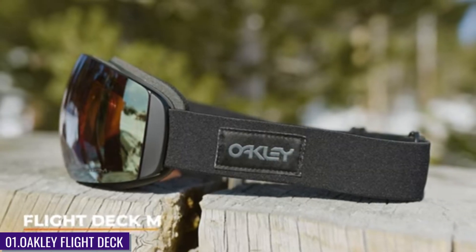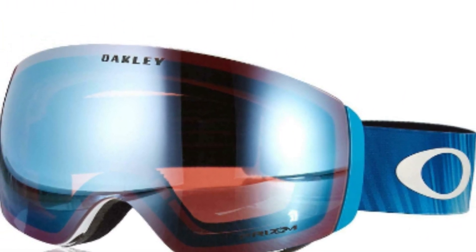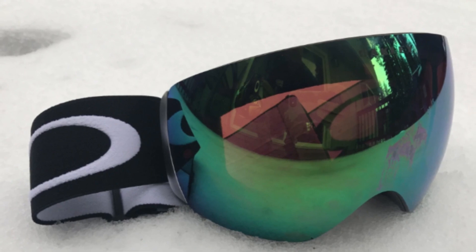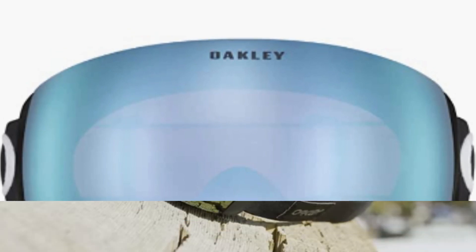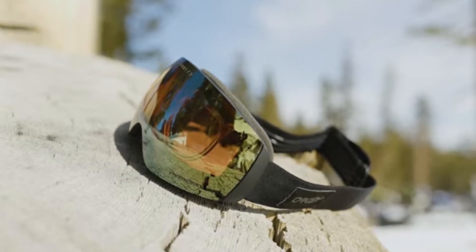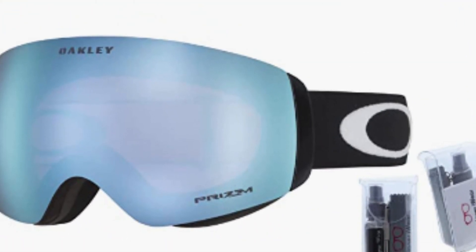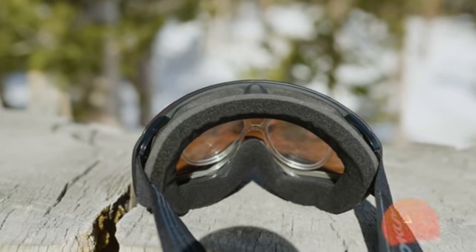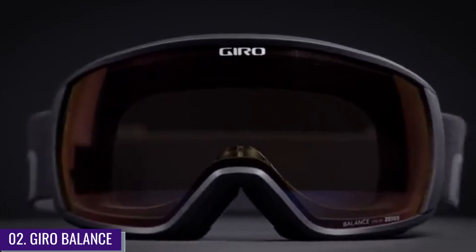Number one: Oakley Flight Deck. The Oakley Flight Deck is the pick for the best overall ski goggles for flat light — a solid option for any skier who wants the ability to handle questionable lighting. They come equipped with Prism lenses that block specific wavelengths of light to maximize contrast and clarity, plus HDO lens technology that helps increase viewing angles and works with an already wide field of view.